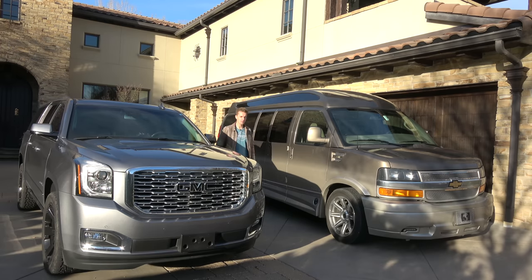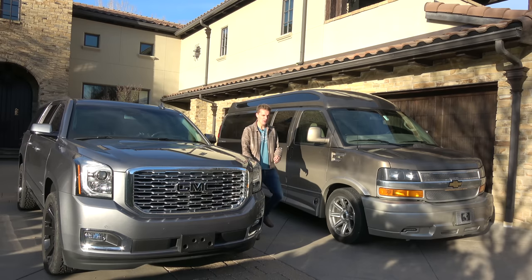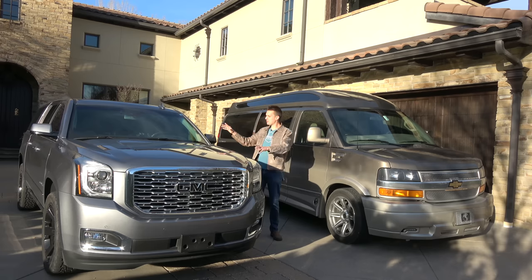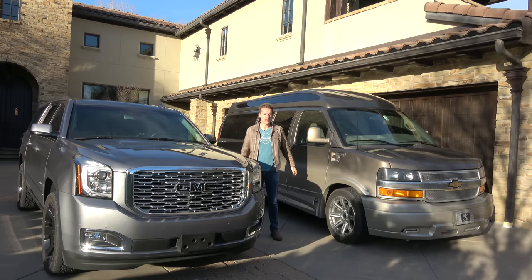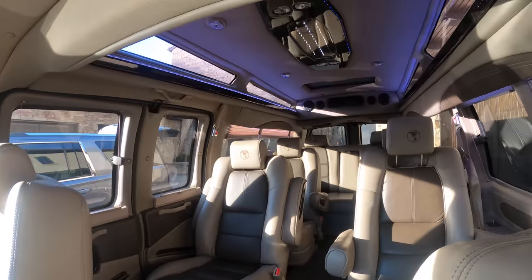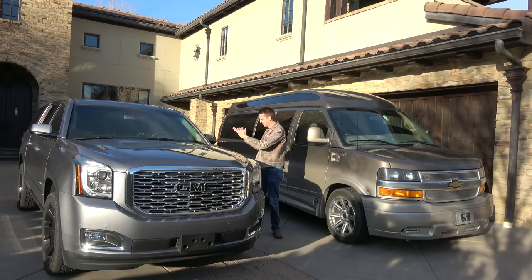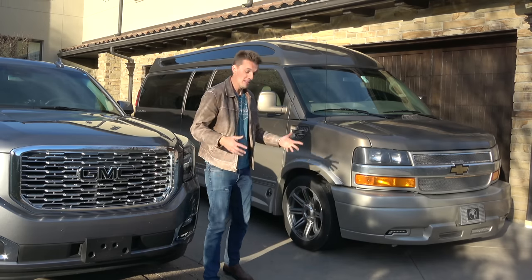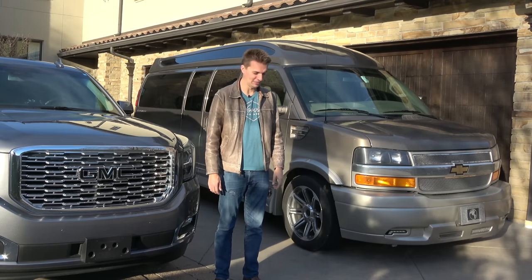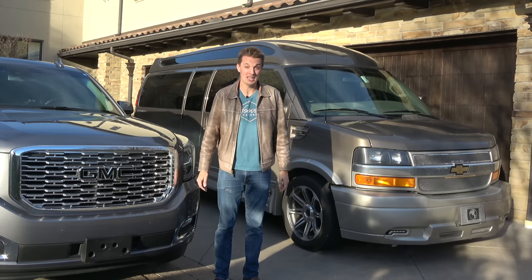This Yukon XL Denali versus the long-wheelbase van: when you sit in the modern GMC you notice a kind of bland interior by comparison — it's still comfortable and has technology I like, like keyless go, heads-up display, and it's easier to park. But when you look inside the Explorer van you see hand-built quality and custom coachwork you really can't get anymore. It makes the Denali look cheap. That's why when I saw this 2016 Explorer van advertised for less than half of new price, I bought it without hesitation — so now I have two giant conversion vans. Can you blame me?